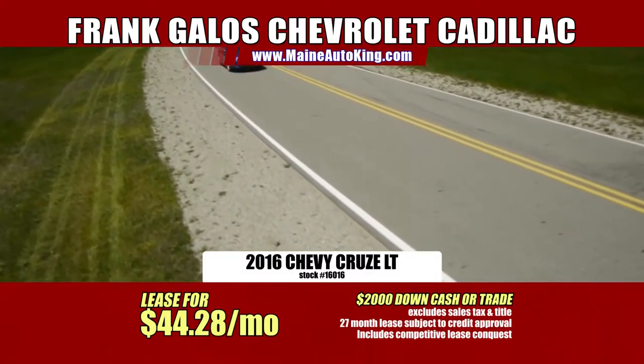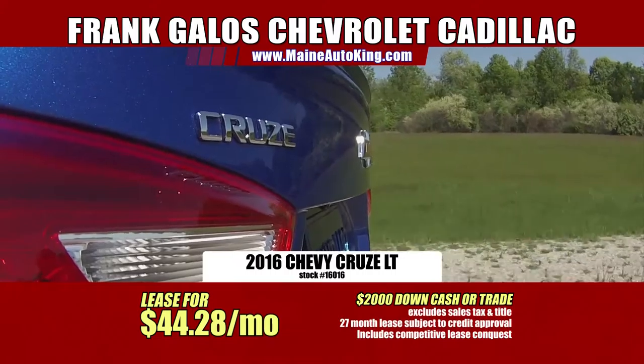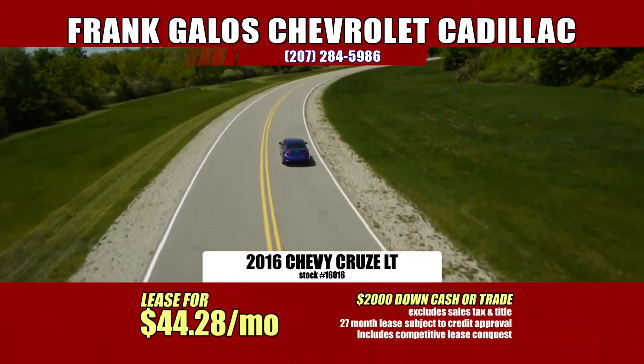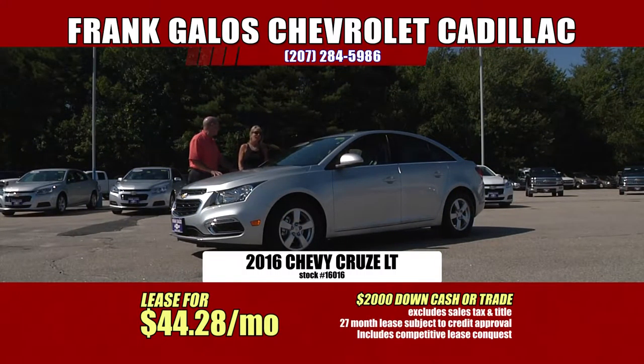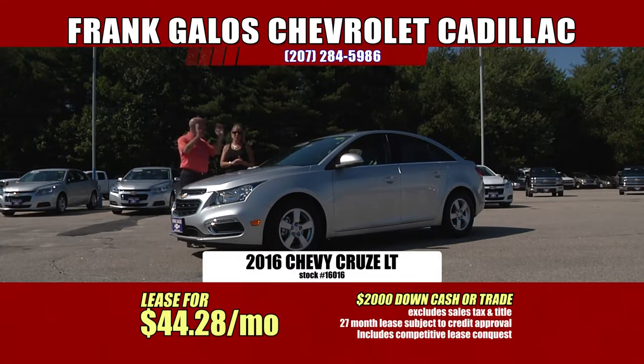It is, and it's totally loaded. Bluetooth, five-year 60,000-mile powertrain warranty, OnStar. Mark's going to kill you — that's why he's home sick. Come on, $44 a month. You spend more than that a week in gasoline.